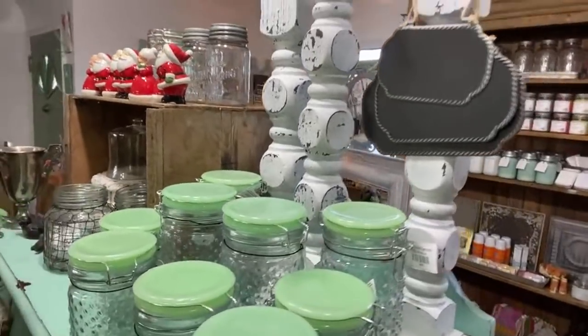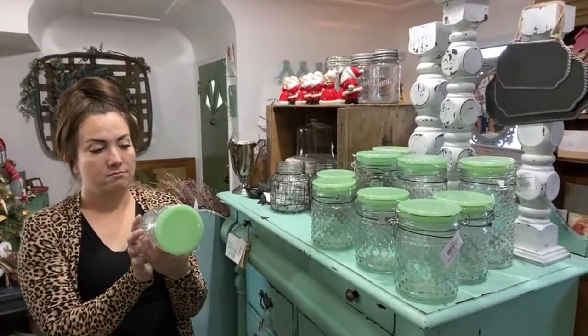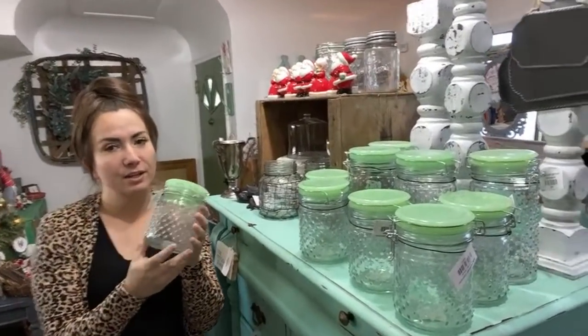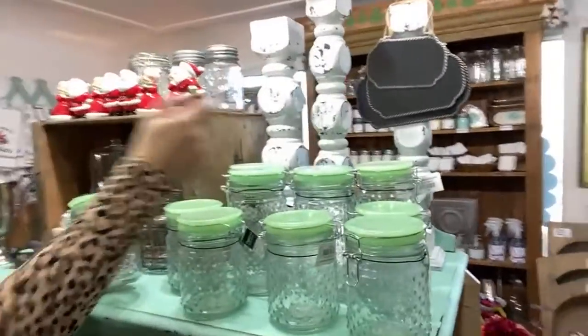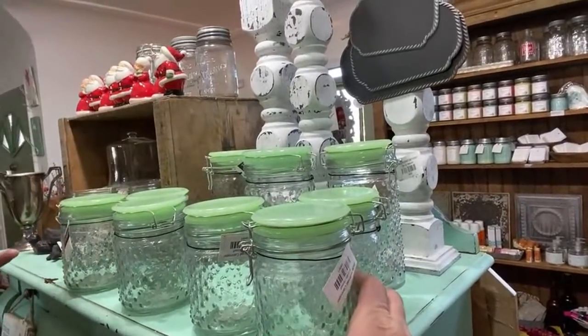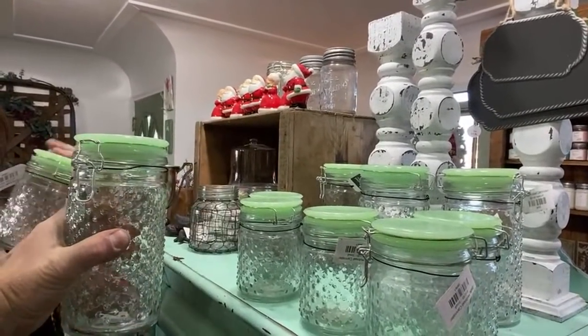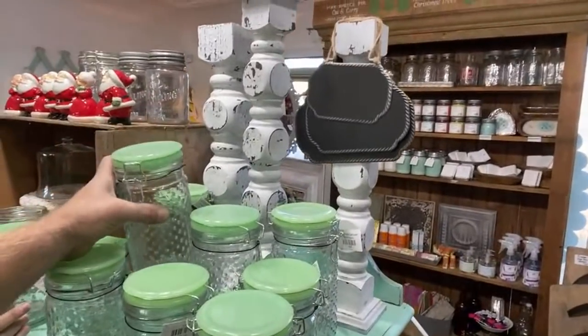We got these back in stock. The first week we had these — do you say jadeite? Pipe in if you know how to say it right. We just called it the jade hobnail so it's easier to say. They were sold out of the large size — we used to have small, medium, and large, but now they only have small and medium. The small is $12.95, the medium is $15.95. The hobnail is like anti-slip and I love the green lids. Cute for Christmas but also cute for all the times.